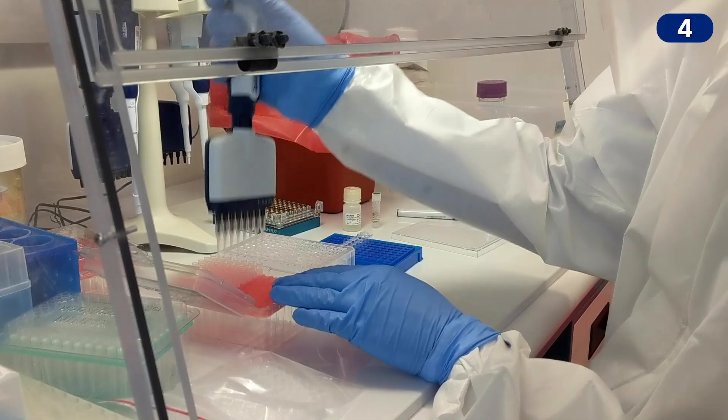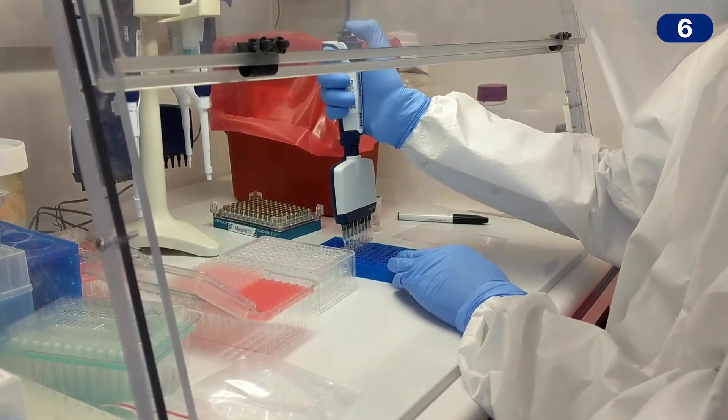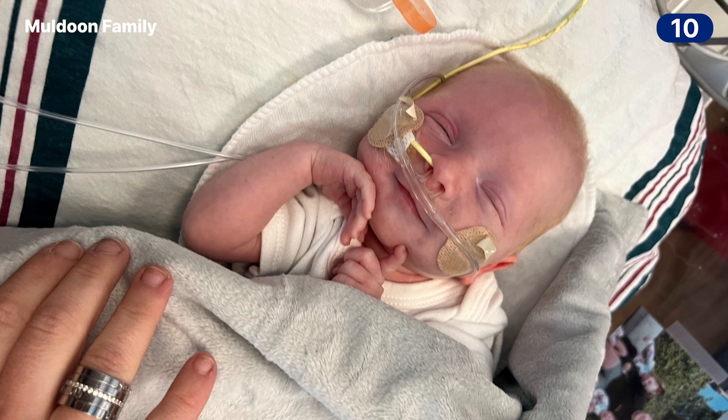An on-demand CRISPR therapy is something that's never happened before now. What it constitutes is designing and fabricating a therapy for an individual patient.